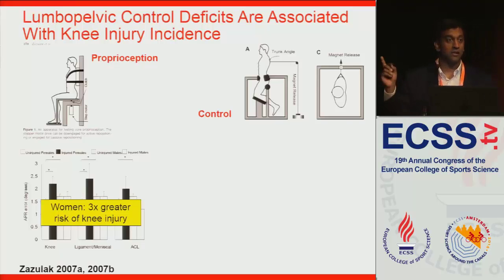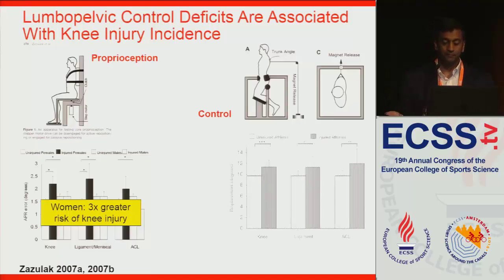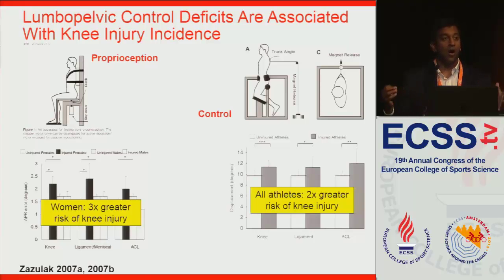They also did a control task that Dr. Van Dien showed: the lower body is fixed, the subject pulls isometrically against a cable, and then it's released at a random time, creating a releasing perturbation they have to respond to — catching themselves to keep from falling. You can look at the trunk displacement in degrees. The gray bars are athletes who later got injured, males and females together. With logistic regression, they found that among all athletes, those with greater displacement after this perturbation had two times greater risk of a knee injury.